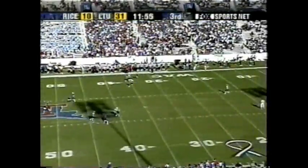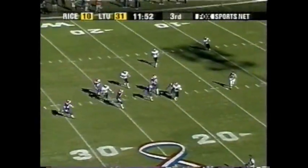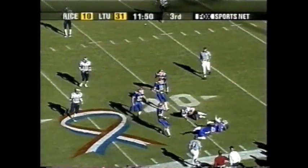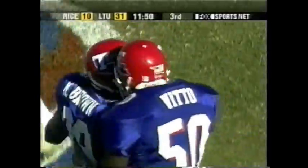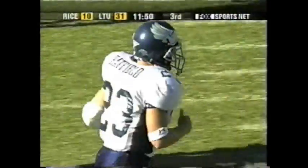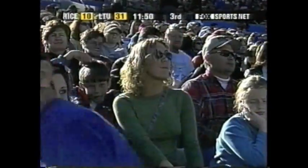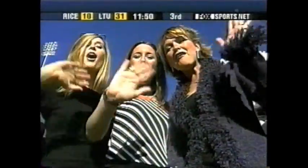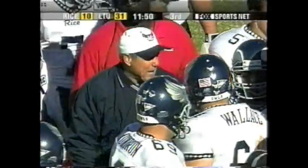Sky high, nice little breeze behind it. Taken to the 25 and bobbled at the 15. Hatfield cannot get away from it — excellent coverage, great speed for Louisiana Tech. Rice will have it first and 10 on the 20. Brown made the tackle, Kevin Brown for Louisiana Tech. A 48-yard punt gives the La Tech group a little breathing room as far as their defense.